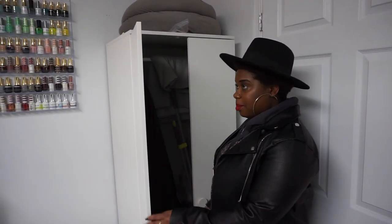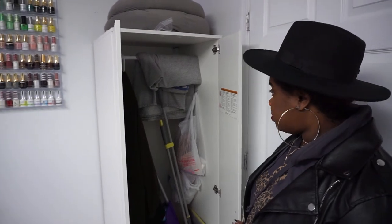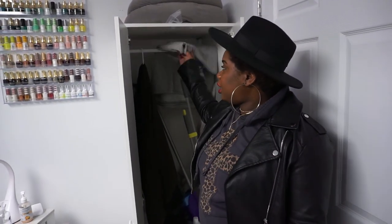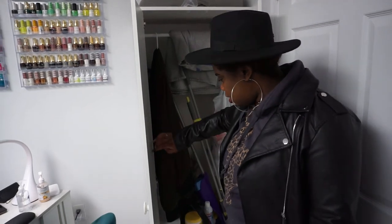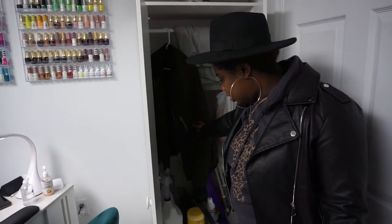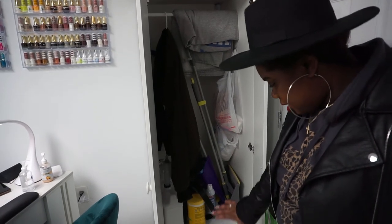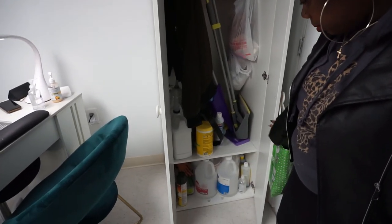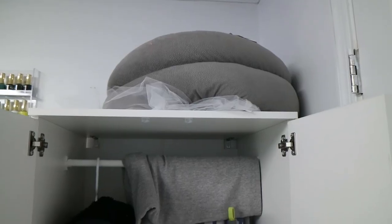This is my supply closet, also from IKEA. I wish I had more shelves, but it works. In here I have my blanket for when it gets cold in the winter — I throw it across my lap and my clients' laps. There's a hanger for jackets, and then all of my extra supplies: my purse, back stock of acetone, Barbicide, and all that stuff.